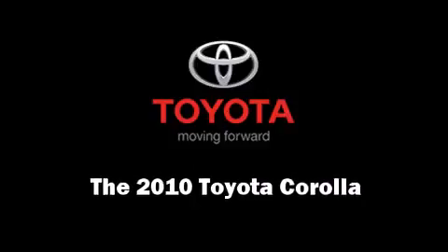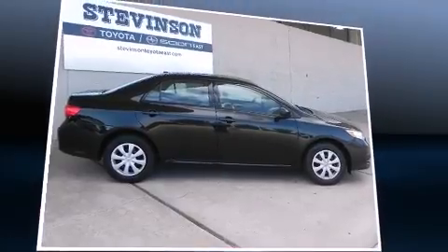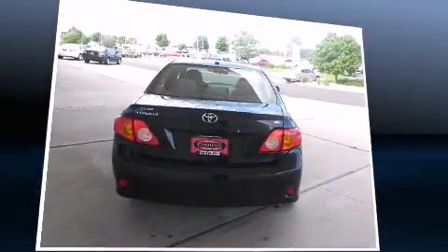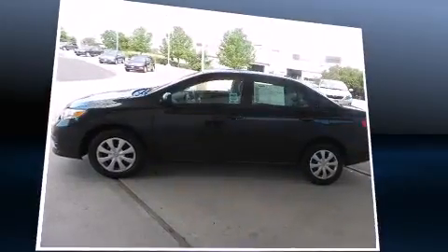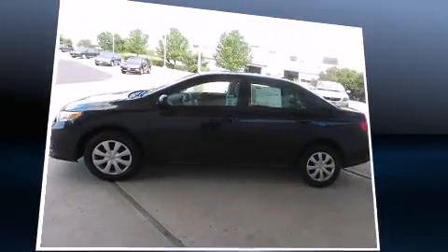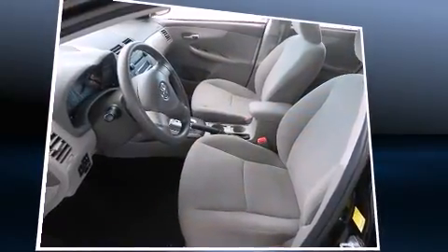Experience driving perfection in the 2010 Toyota Corolla. This four-door, five-passenger sedan still has fewer than 30,000 miles. It distinguishes itself from the competition with features such as a tachometer, front bucket seats, and a split folding rear seat.